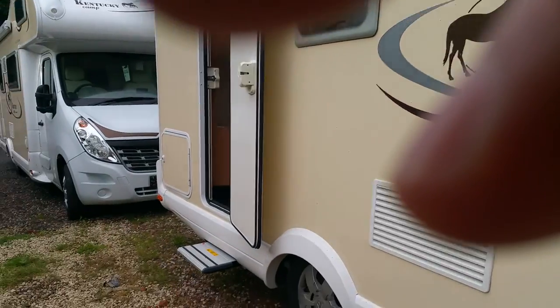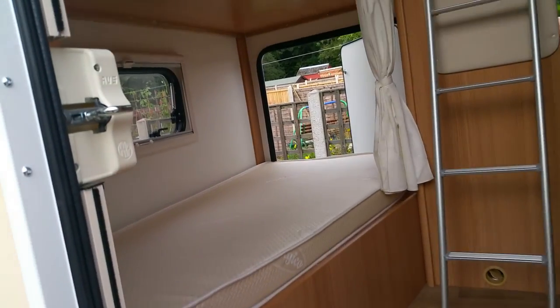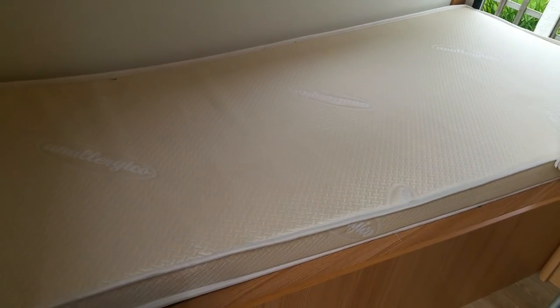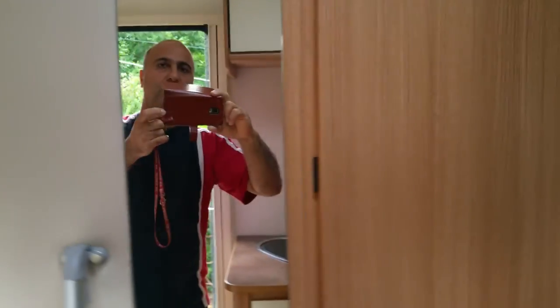Coming inside, you can see the electric step. You can either use this area for storage, park your motorbike here, or use it just as a bed with the bottom as storage. Above you've got another bunk bed.